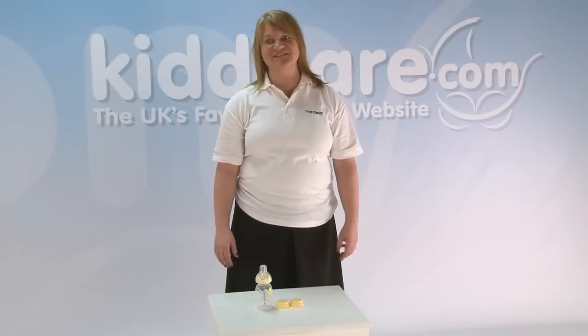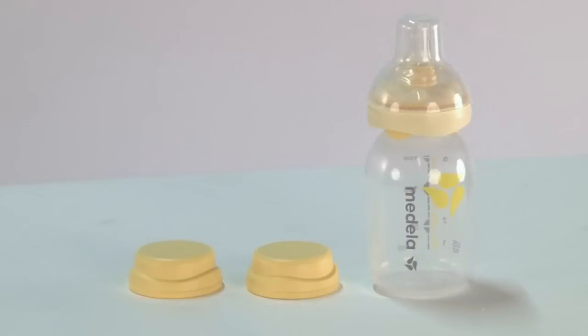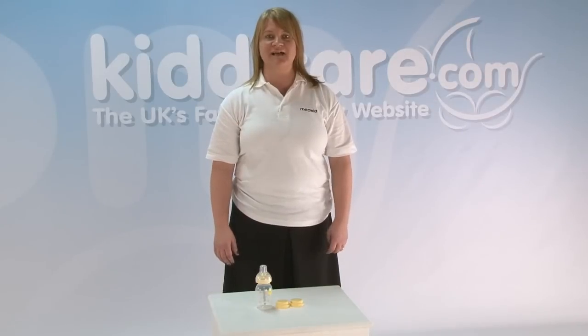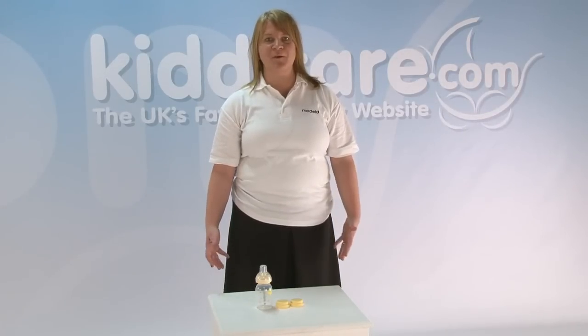Hello, I would like to introduce to you today the Calma feeding device from Medela. Just to give you a little background about Medela — they are a research-based breast pump and breastfeeding products manufacturer.